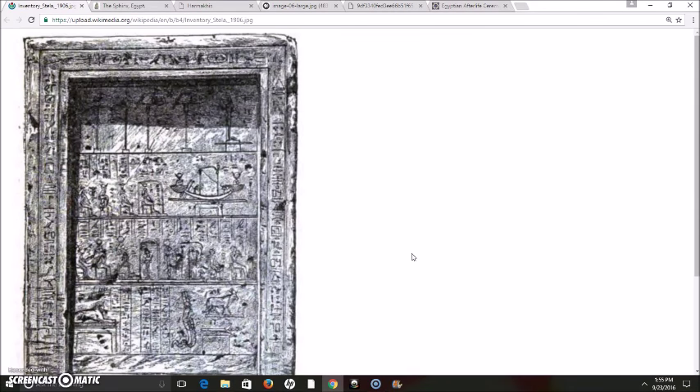What you are looking at here is called the Inventory Stela. I will read in just a second here about it, but this was discovered about 150 years ago. And the history that the ancient Egyptians were recording is different from what Egyptologists tell you today.